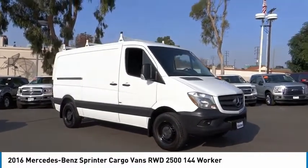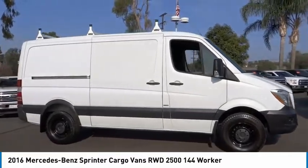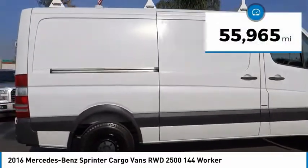Take a ride in the 2016 Sprinter. For those with a job to do, look no further. The Mercedes Sprinter is for you. This vehicle has less than 60,000 miles.